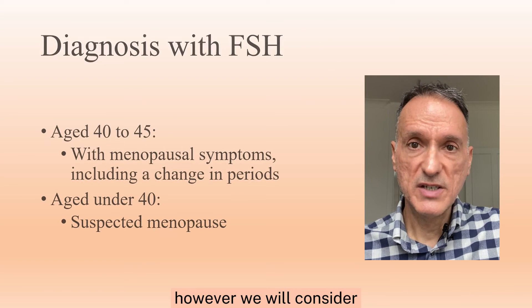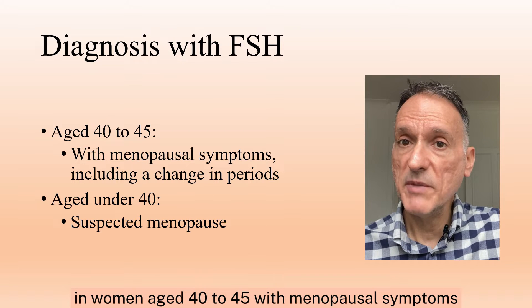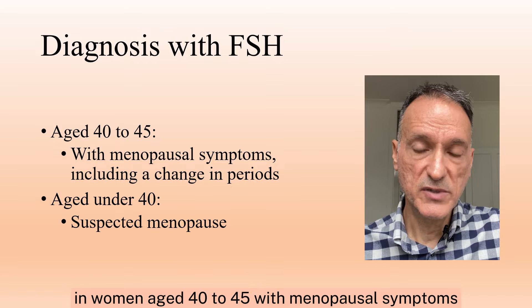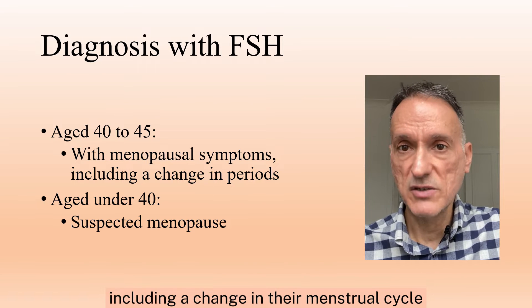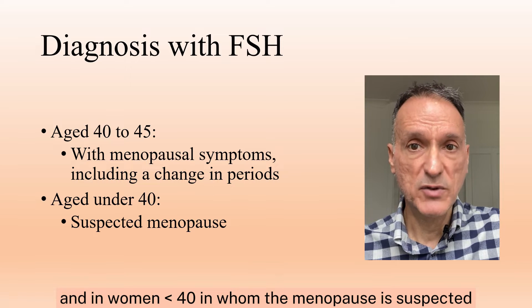However, we will consider checking FSH levels to diagnose menopause in women aged 40 to 45 with menopausal symptoms, including a change in the menstrual cycle, and in women under 40 in whom the menopause is suspected.